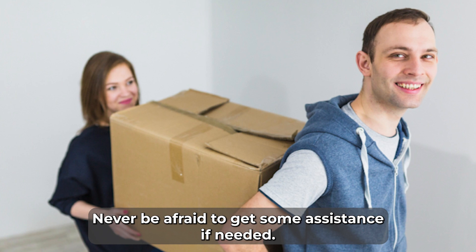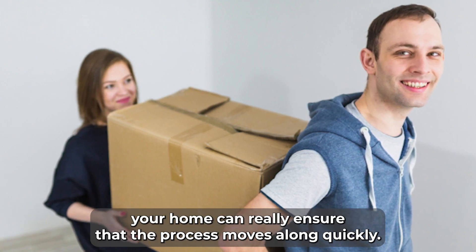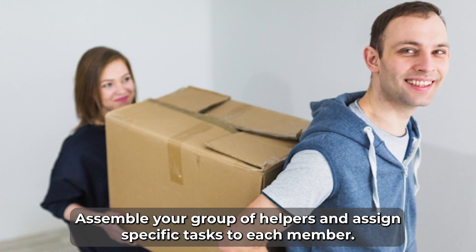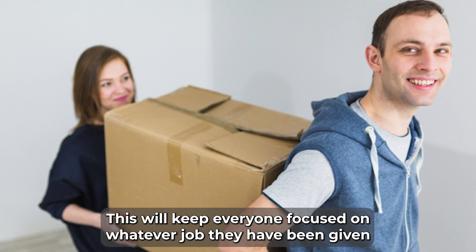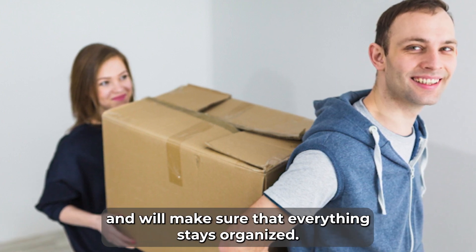Never be afraid to get some assistance if needed. Finding other people to help you declutter your home can really ensure that the process moves along quickly. Assemble your group of helpers and assign specific tasks to each member. This will keep everyone focused on whatever job they have been given and will make sure that everything stays organized.